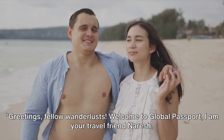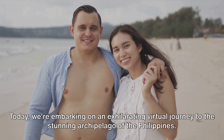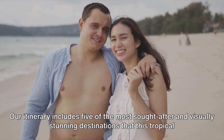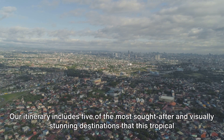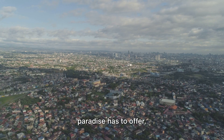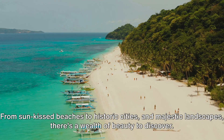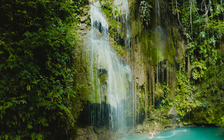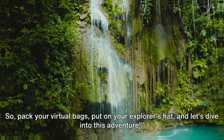Greetings fellow wanderlusts, welcome to Global Passport. I am your travel friend Naresh. Today we're embarking on an exhilarating virtual journey to the stunning archipelago of the Philippines. Our itinerary includes five of the most sought-after and visually stunning destinations that this tropical paradise has to offer. From sun-kissed beaches to historic cities and majestic landscapes, there's a wealth of beauty to discover. So pack your virtual bags, put on your explorer's hat, and let's dive into this adventure.